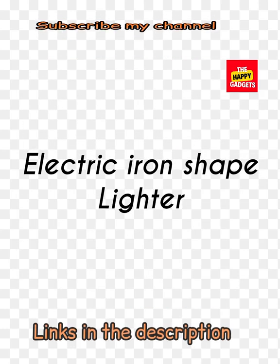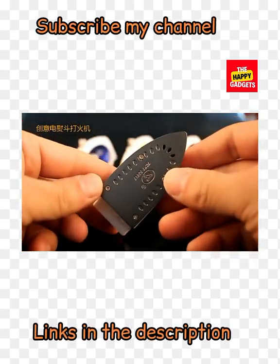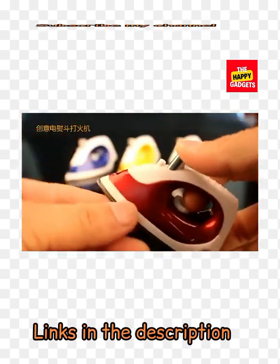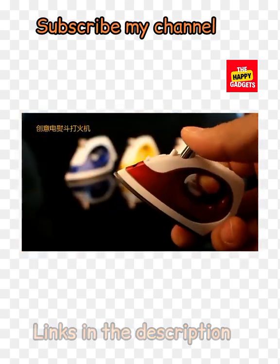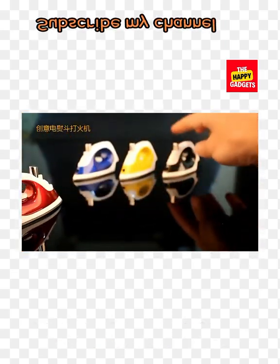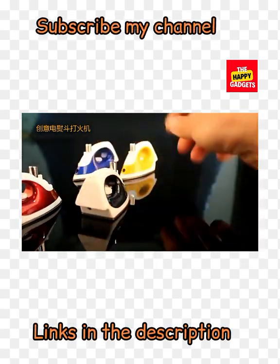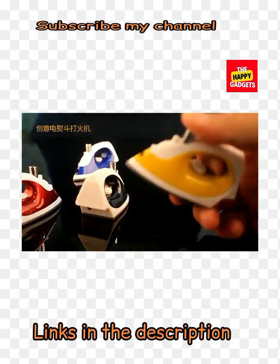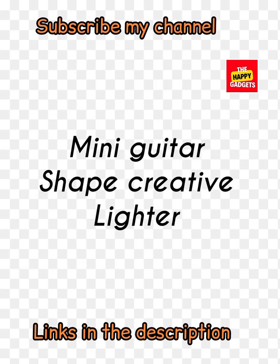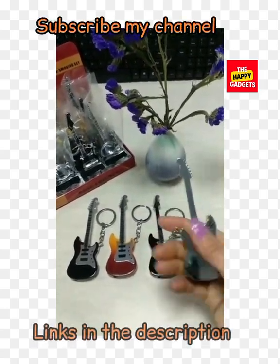Electric iron shape lighter — this is another cute electric iron shape lighter. You can also decor your home with this lighter. So cute, so unique, and so creative. Check the links in the description box. Available in different colors: black, blue, yellow, and red.